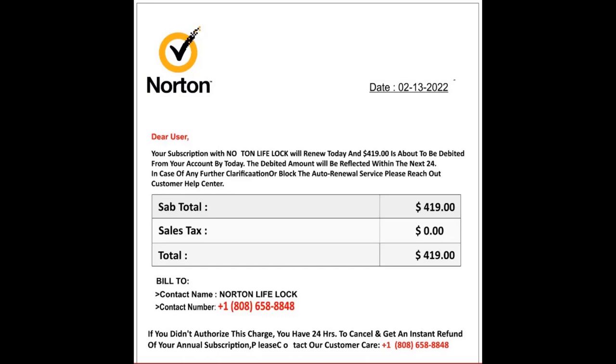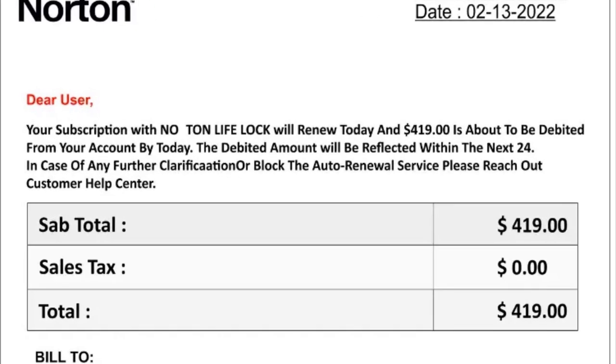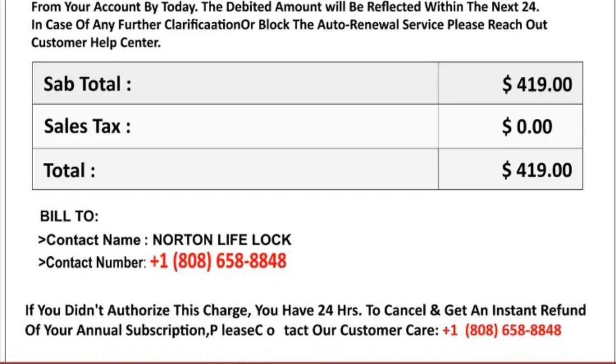If you got this invoice in your email, such as in the picture here, the large bill and highlighted refund line are designed to put the recipient into a state of panic, calling the number without a second thought. Note that they only allow 24 hours to call — pressuring victims like this is a staple of phishing hooks.